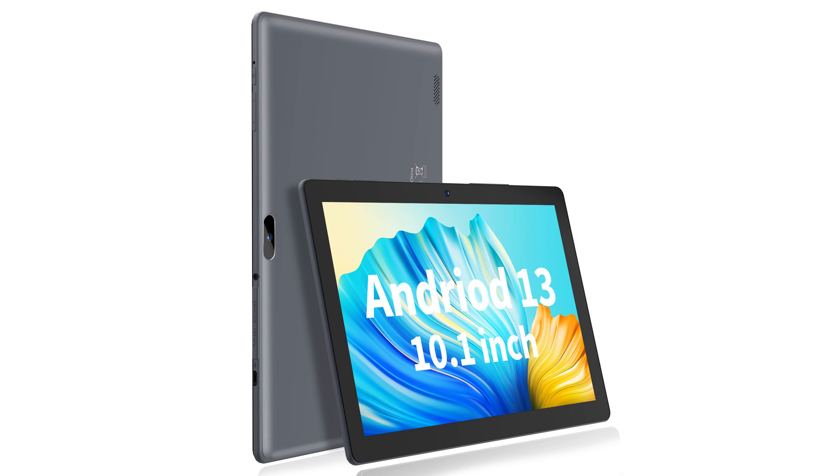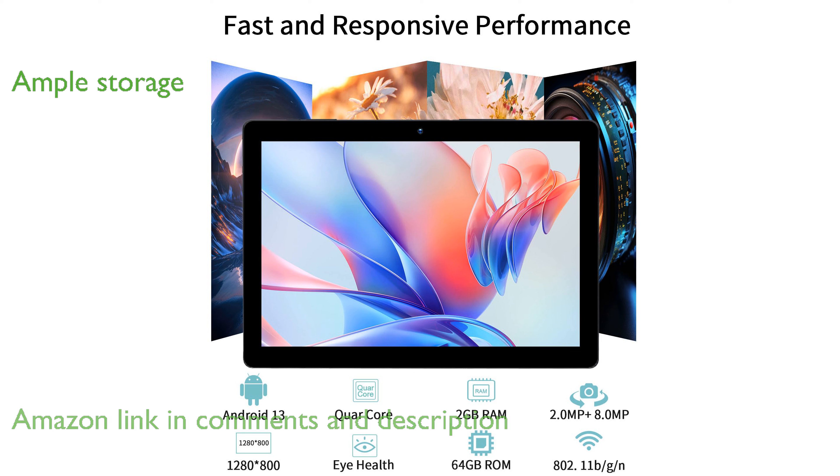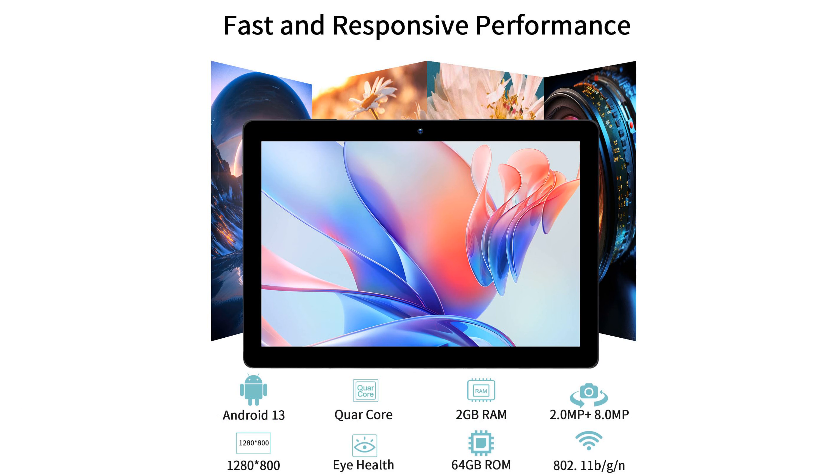The Pritom M10 10-inch Android tablet features a high-performance quad-core processor and runs on the latest Android 13 operating system. With 64GB of internal storage and an expandable capacity of up to 512GB, this tablet provides ample space for all your apps and media.